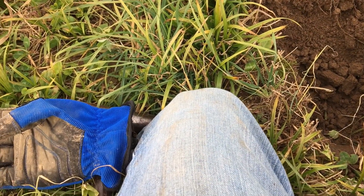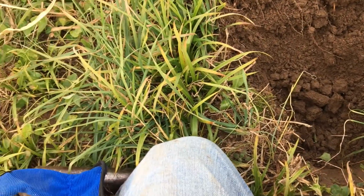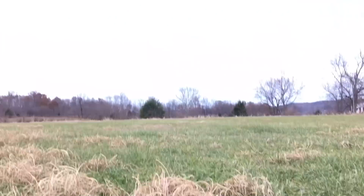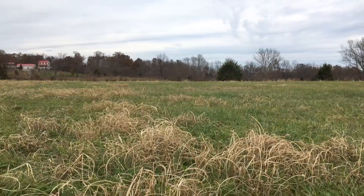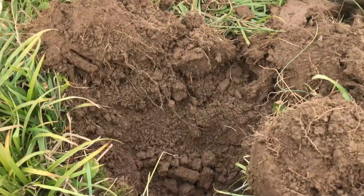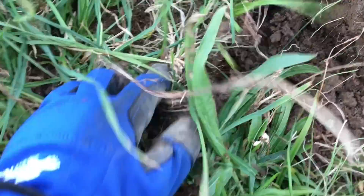Maybe there's a few more goodies hiding in here. I'm gonna keep after it — it's supposed to rain this afternoon, but I'm hoping it'll hold off long enough for me to get some more relics out of here. So let's keep hunting and keep digging some of these signals.